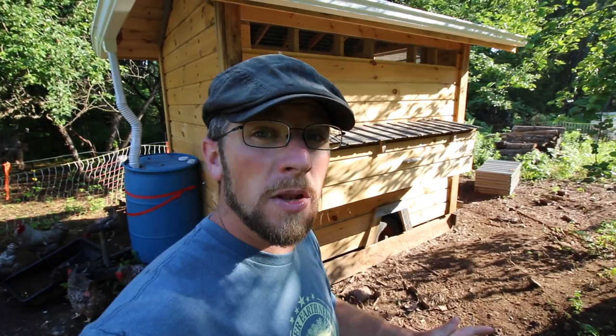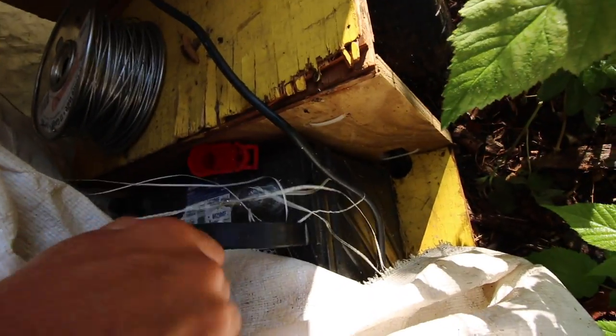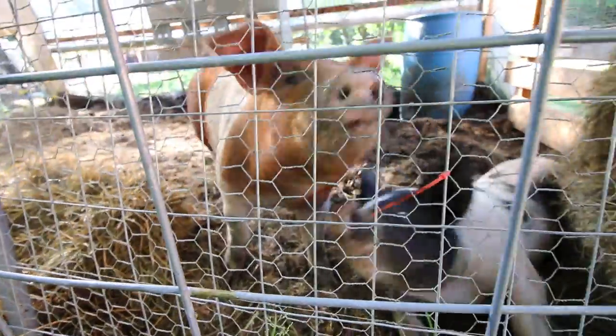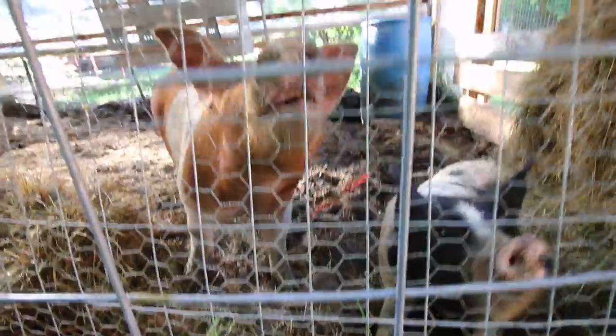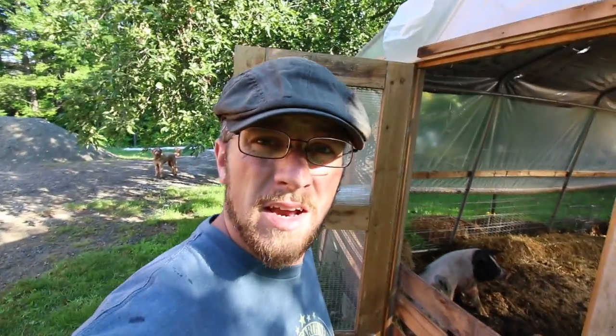The Icelandic chickens in here are doing really well. The males — we have three of them — they're starting to crow and they sound pretty funny, but we only need one of these male roosters. So if anybody's looking for an Icelandic rooster, leave it in the comments down below. That crow right there was one of the new Icelandic roosters learning to crow.